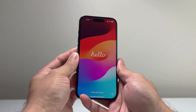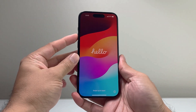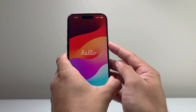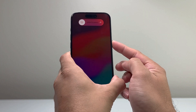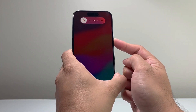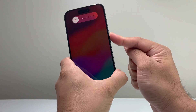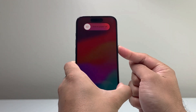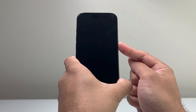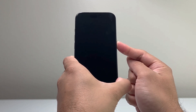What you're going to do is quickly press and release the Volume Up, and then quickly press and release the Volume Down, and then hold on to this side button. It's going to say Slide to Power Off or something like that. Just keep on holding that big side button until the phone goes completely black and you see the Apple logo. At that time, you'll let go of that side button.